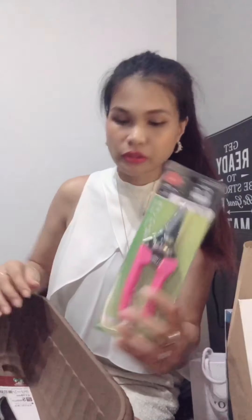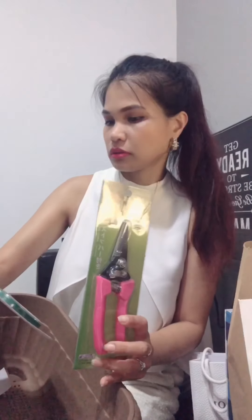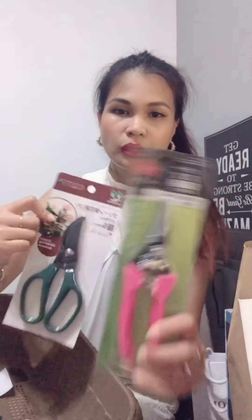Here you go — packing store. I was at the gardening section in Daiso. These are shearing — we call it shearing — garden scissors, pink and green. This is for the plants. This is for me. And this is a plastic pot, also for me. I'm gonna try to plant something.